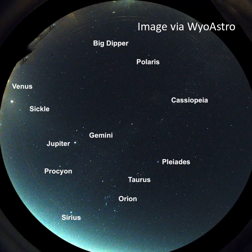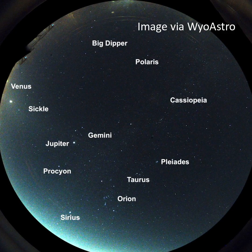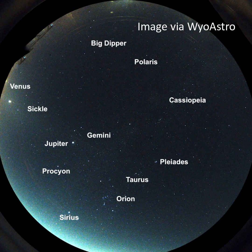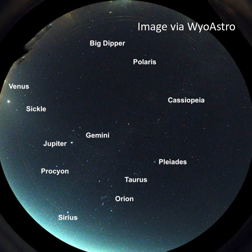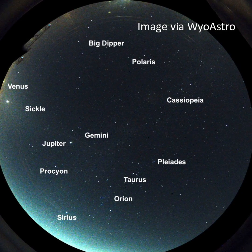For morning stargazers, here's what you can see before dawn. Orion and Taurus are to the south with the bright stars Sirius and Procyon nearby. Gemini is high in the east with Jupiter tagging along. Cassiopeia is in the west and the Big Dipper is rising to the north. To the east, there's the sickle of Leo the Lion with brilliant Venus nearby.